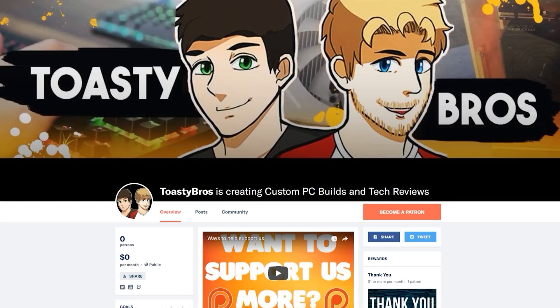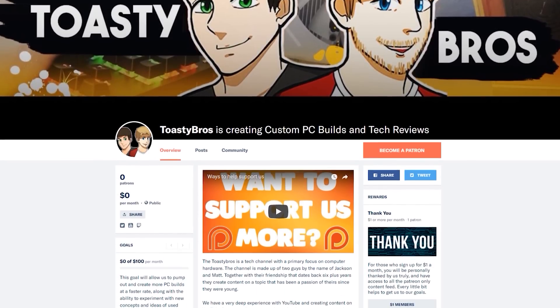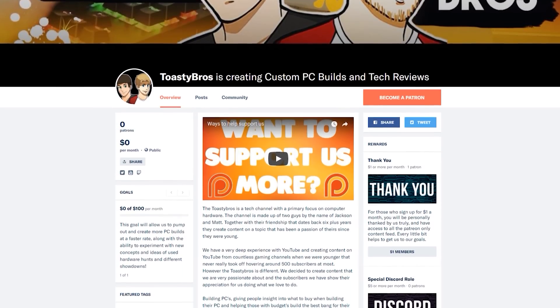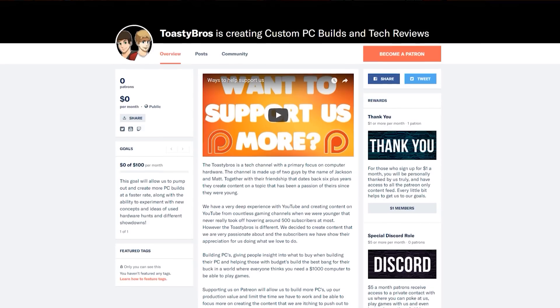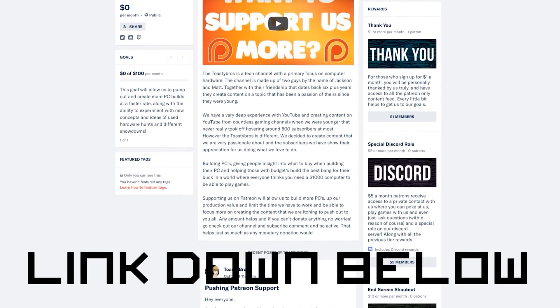Want to see more content like this? Please consider supporting us on Patreon, with rewards like custom roles on our Discord server and one-on-one build consultations. You also get access to behind-the-scenes release content before it even goes live. Check the link down below to learn more.